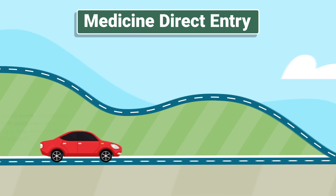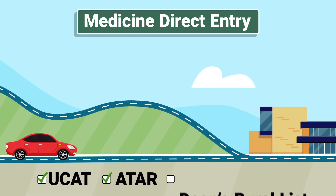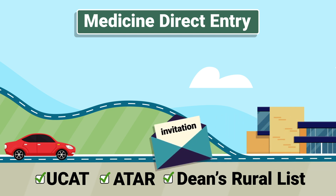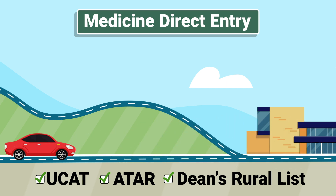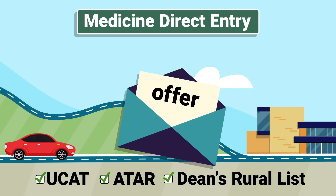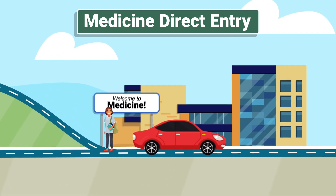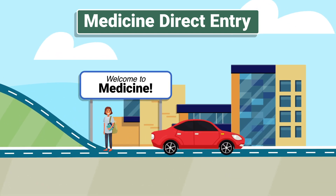Based on a combination of your UCAT and ATAR scores, and your place on the Dean's Rural List if you're eligible, you may receive an invitation for an interview. If you are ranked high enough based on your equally weighted scores from the UCAT, ATAR, and interview, and after you've successfully completed all of these steps, you could be offered a place. If you're successful, you've reached your destination — welcome to Medicine at Monash as a direct entry student.